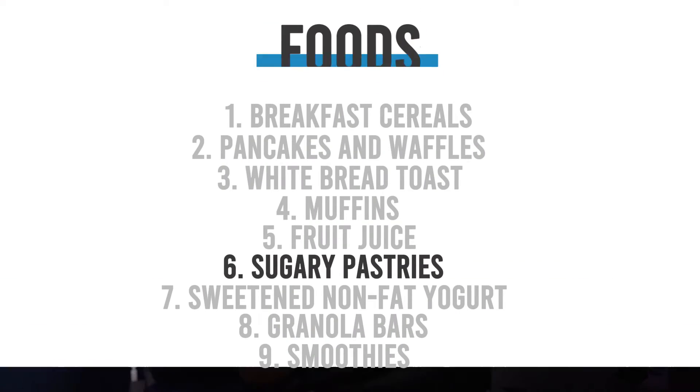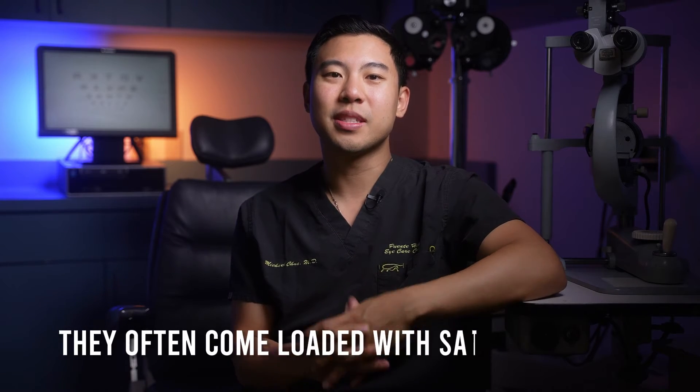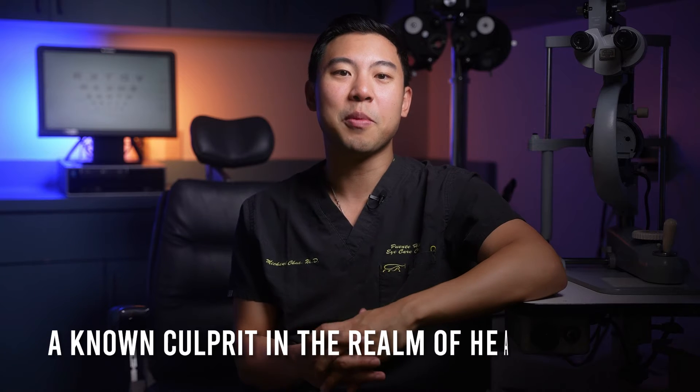Sugary pastries are unfortunately some of my favorite breakfast foods — we're talking donuts, croissants, and cinnamon buns. The problem with these sweet treats, though, is that they have loads of added sugars that can raise your blood glucose. What's more, they often come loaded with saturated fats, a known culprit in the realm of heart disease.